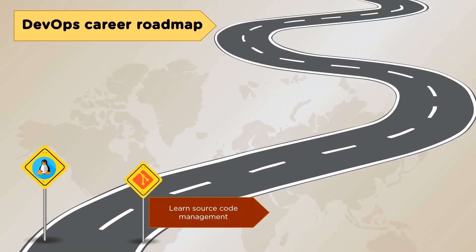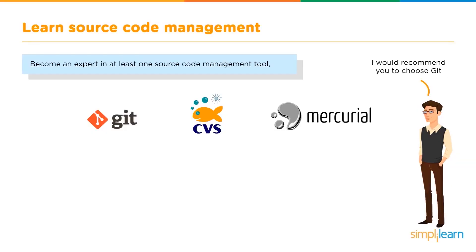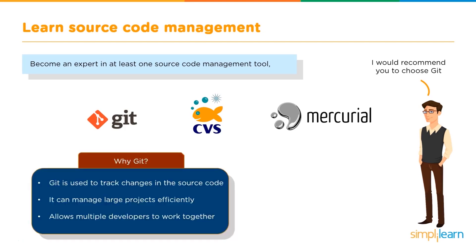Our next milestone would be learning source code management. Source code management is especially important when you're dealing with huge projects so that all your code, irrespective of the number of files or versions, is organized and easily accessible. The most common ones are Git, CVS, and Mercurial. I would personally recommend you choose Git, because it is used to track changes in the source code, can manage large projects efficiently, and allows multiple developers to work together with great ease.